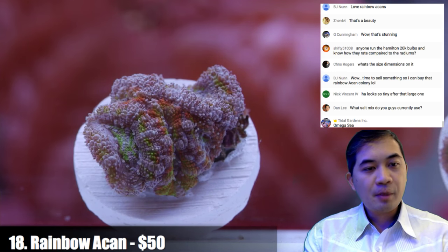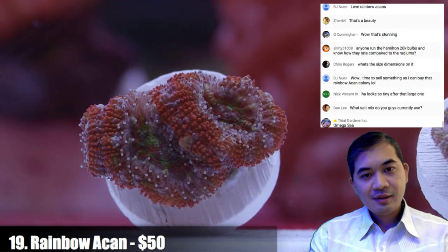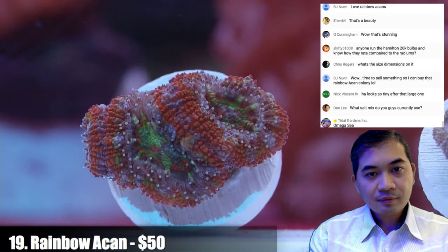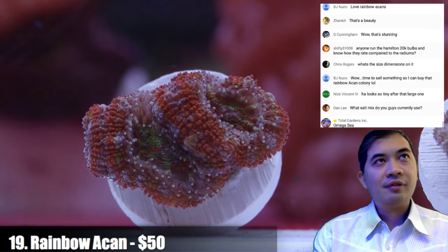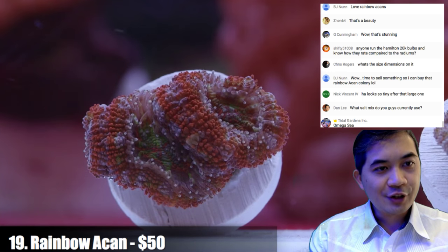Number nineteen — I'm actually glad we got one of these flashlights, it's really adding quite a lot to the show, making it a lot easier to see the corals.